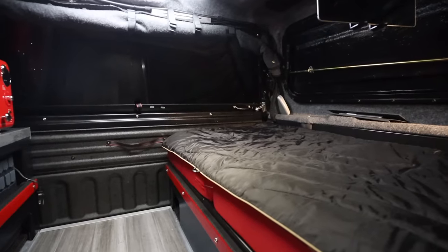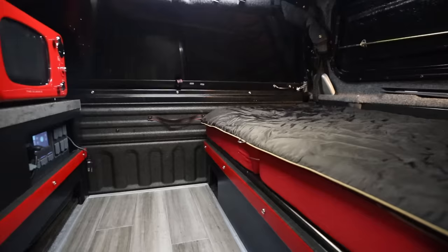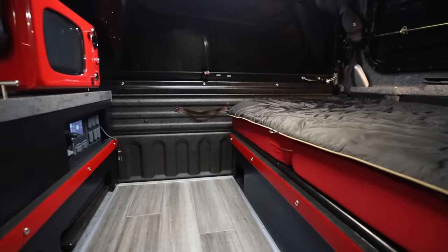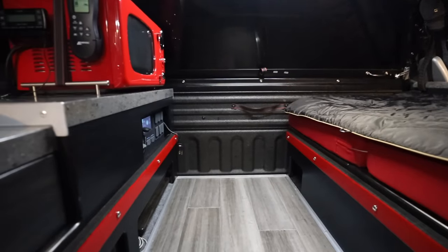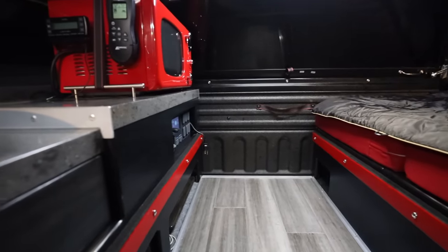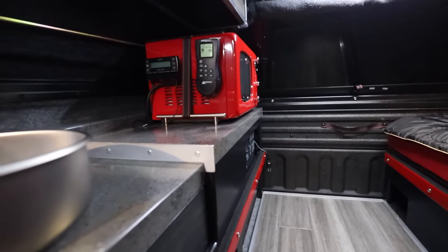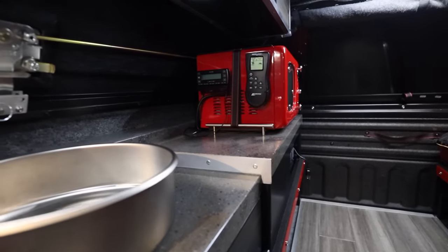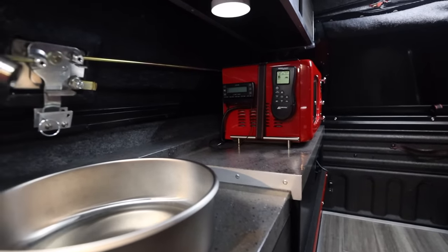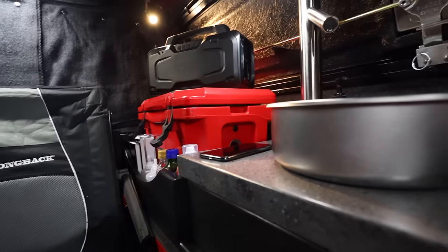Well, that about sums up the tour of my truck cap camper. If you made it this far in the video, I appreciate you and hope that you may have been inspired by something from my design. It still amazes me just how much can be fit into such a small space. I plan on posting more videos in the future, so if you enjoy truck camping, consider subscribing to the channel. If you liked this video, please hit the like button and drop a comment about what part of the build you liked the most. Until next time — godspeed.